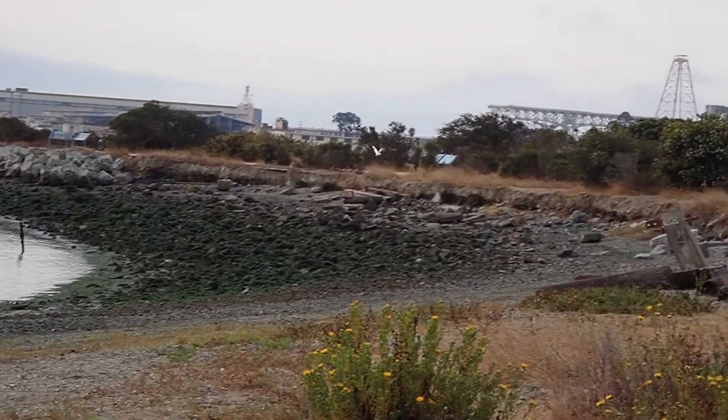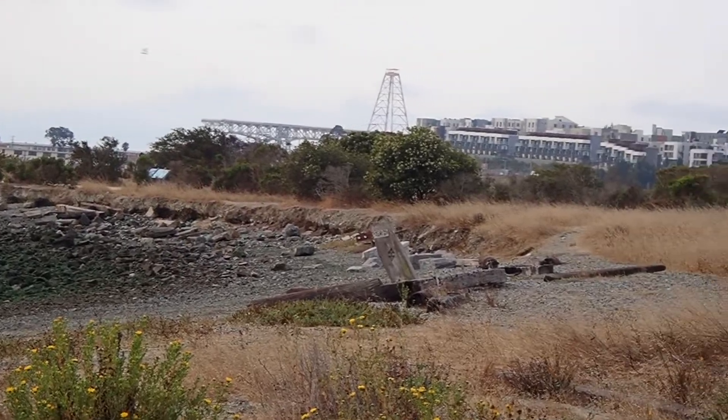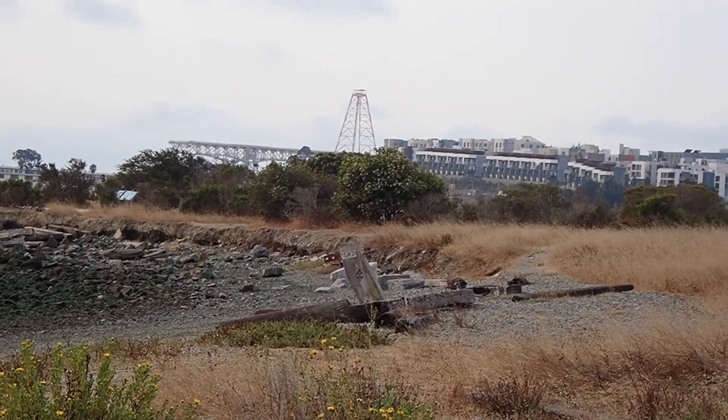The beach here at Herons Head Park has been eroding over the past 20 years, and so the scope of this work is to rebuild it and to create a living shoreline that will protect the beach from future erosion and sea level rise.